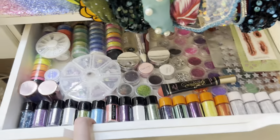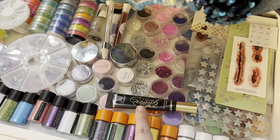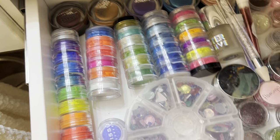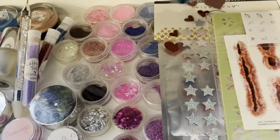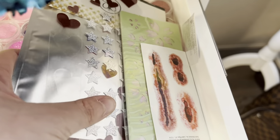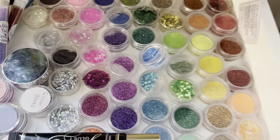Next to this drawer I keep all my loose glitters, glues, rhinestones, pigments, more lash glue, stuff for rhinestoning, more glitters and rhinestones, and then I have some stuff for Halloween like stencils and stickers. This is kind of more of a crafty drawer.